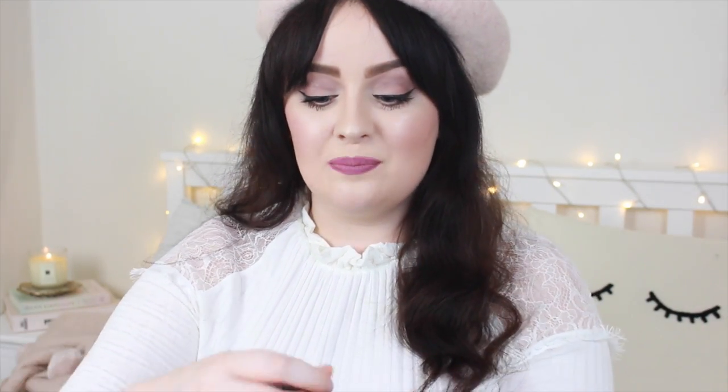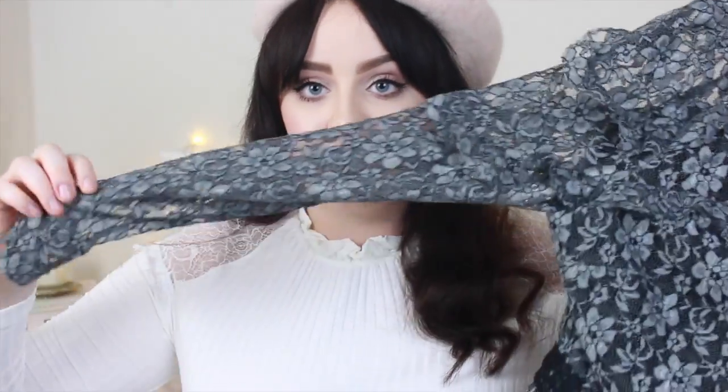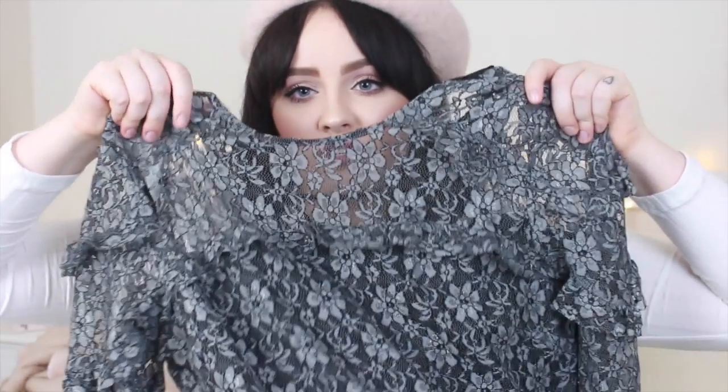The next two dresses are quite dark so I'm not going to hold them up for very long because it might make the camera go crazy. But it's this really beautiful grey lace midi dress — it's long sleeved with frills, a round neck, and then it has a waist of lace and then it's long. I already wore that for an evening in Paris and also for another event and I absolutely love it. It's a really good evening piece that's not too dressy but you can dress it up or down.